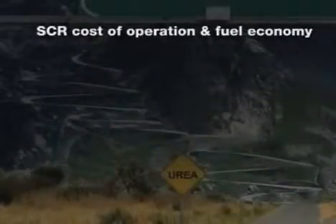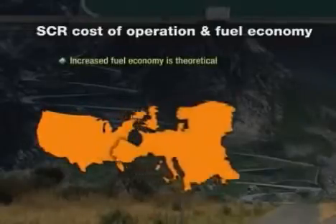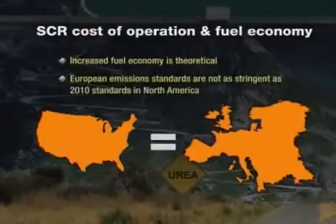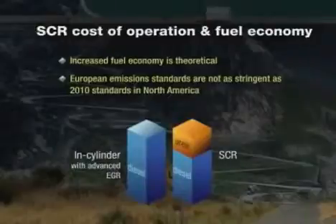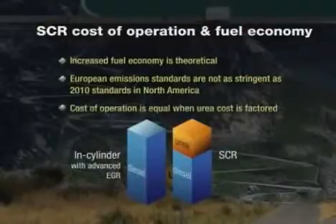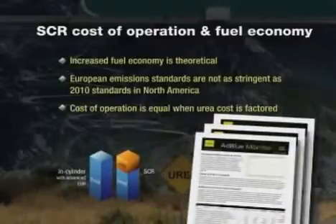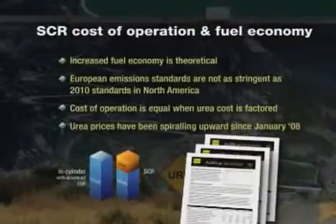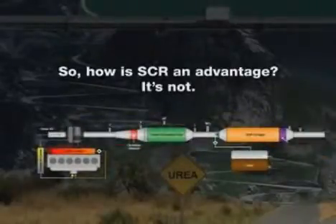Proponents of SCR will tell you that despite all these disadvantages, using urea can increase fuel economy. That's true in theory, and that theory is advanced by US OEMs based upon what has happened in Europe, where emission standards are not as stringent as 2010 standards here in North America. However, base fuel economy gains offered by SCR in a North American EPA-regulated environment will not be the same as the European experience. Because urea is used at a rate of 2 or 3% of diesel fuel consumed, and if urea sells near the price of diesel fuel, the cost of operation is equivalent when you factor in the need for a second fuel. The quality of urea for automotive use must meet a very high level of purity and may not be substituted with urea used in agricultural applications. And that's not even factoring in the loss of payload in certain truck applications. So how is SCR an advantage? It's not. It's complicated and it's an unnecessary headache.